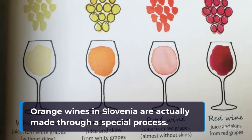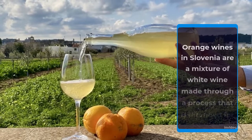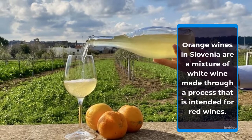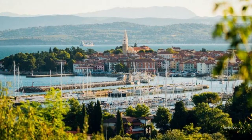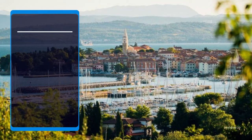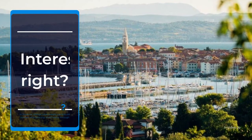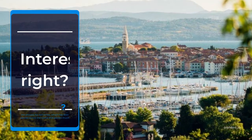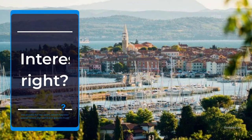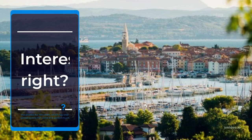Orange wines in Slovenia are actually made through a special process. They are a mixture of white wine made through a process that is intended for red wines. Interesting, right? In Slovenia, orange winemakers use this old process of producing white wines through the process for red wines, which has later spread across the world and gained much popularity among wine experts and wine enthusiasts alike.